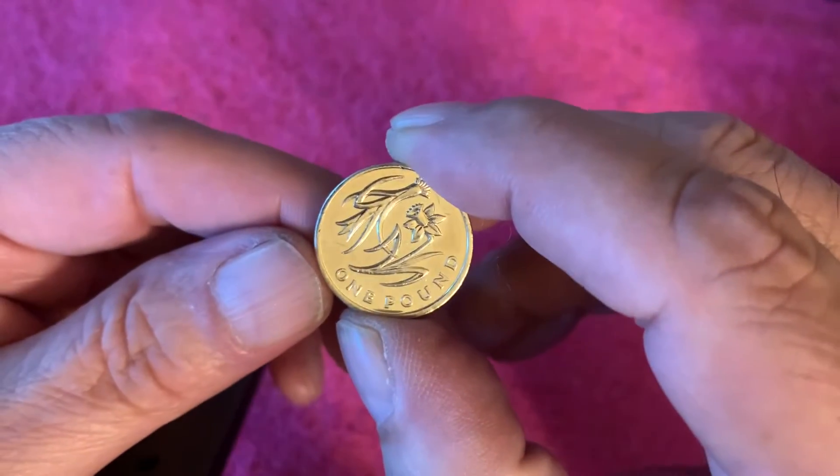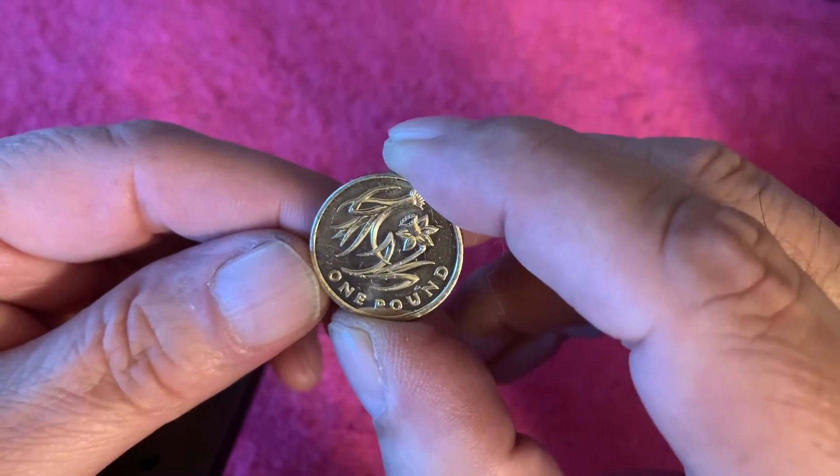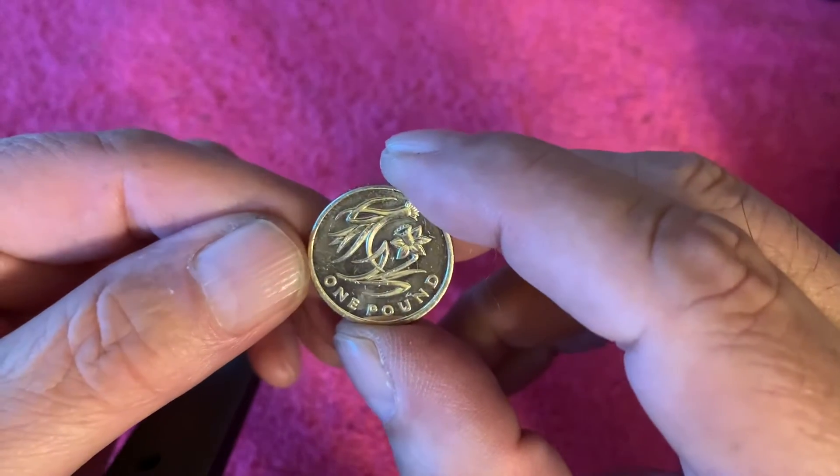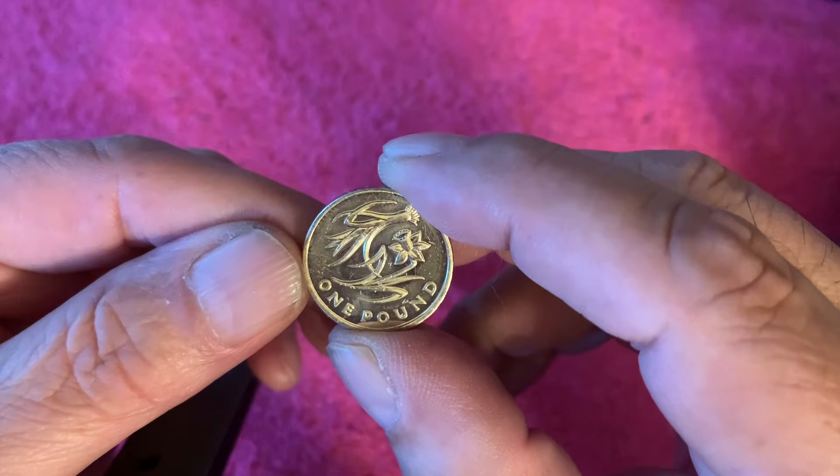Hello everybody, welcome back. This is take three. So I'm coming up to my last three coins now that I purchased. And this one is the floral emblems of Wales, if my information is right.